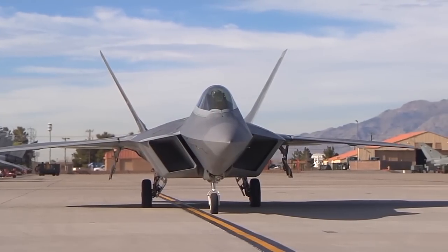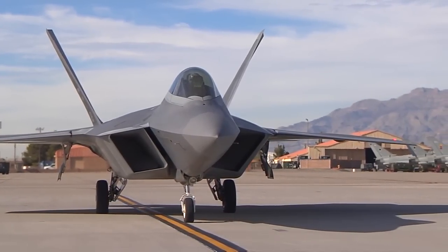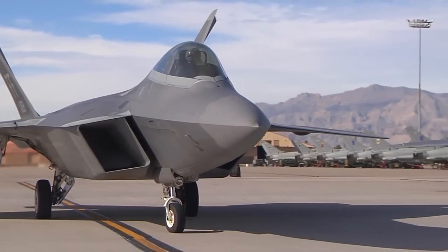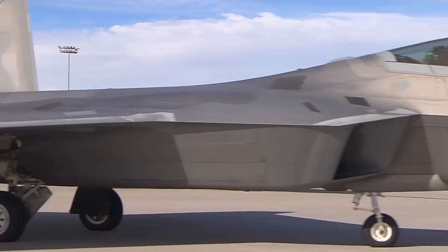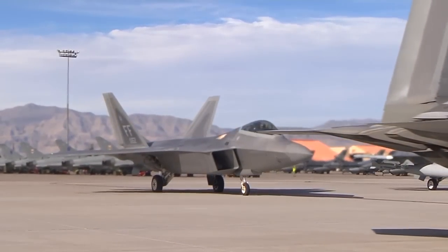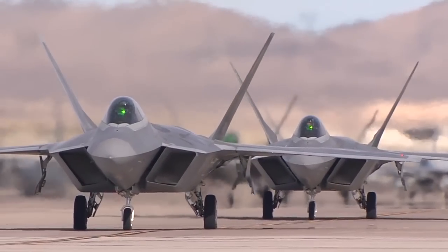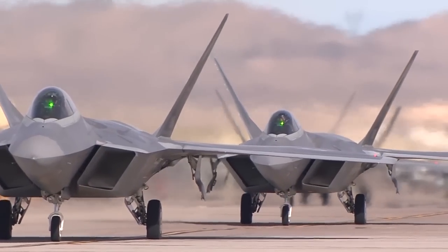The F-22 first reached the operational inventory in 2005, so it's been in use for ten years, and there are six squadrons of F-22 spread around the world. There were several characteristics designed into the airplane: one was to be very difficult to detect by various sources — infrared, certainly radar. The second was having sensors that could detect you, but you couldn't know that the sensor was detecting you.